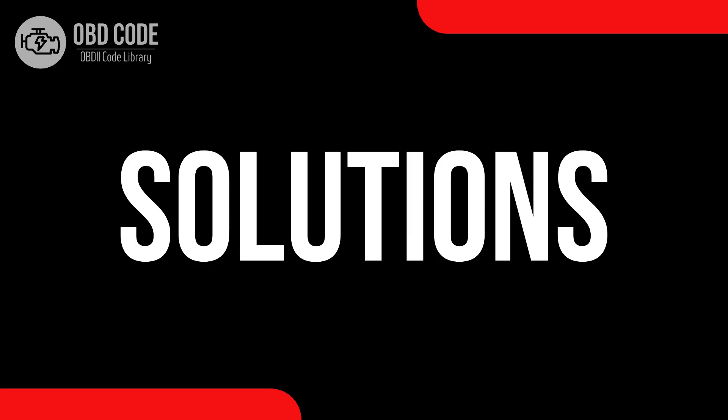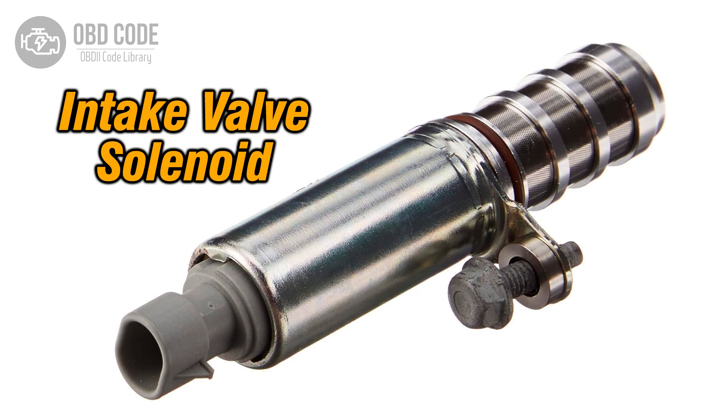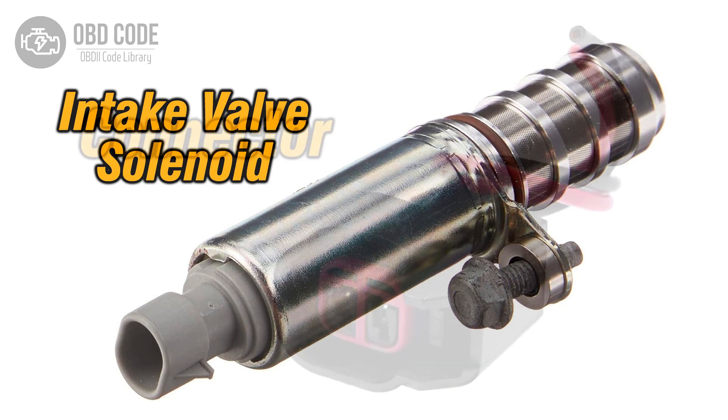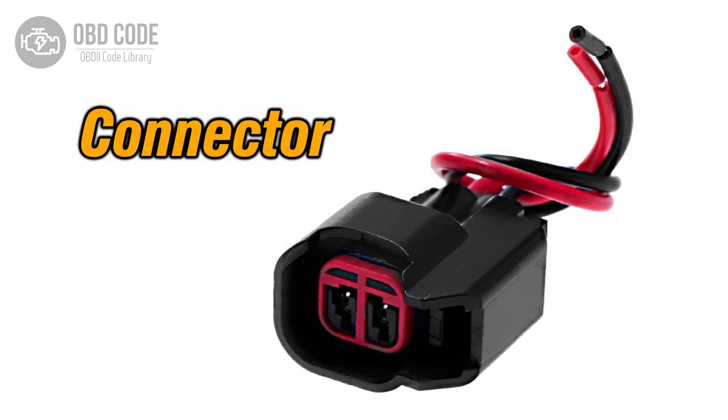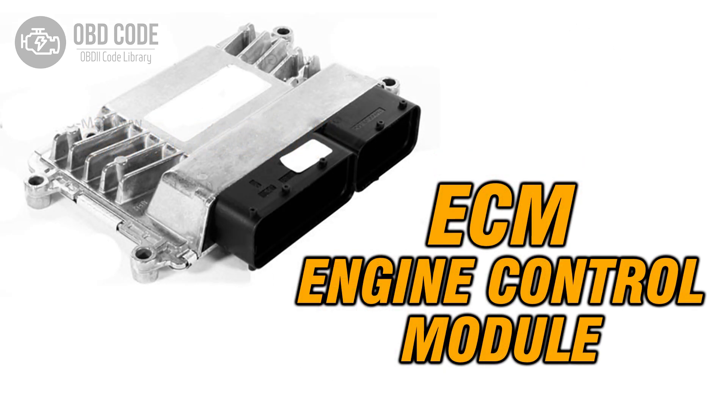Code solutions P0075: 1. Inspect and replace the intake valve control solenoid if it is faulty. 2. Check and repair any damaged wiring or connectors in the solenoid circuit. 3. If ECM issues are suspected, consult a qualified technician for diagnosis and potential reprogramming or replacement.